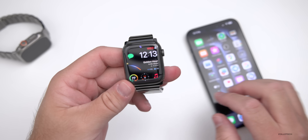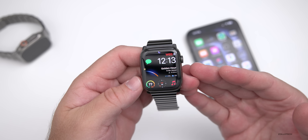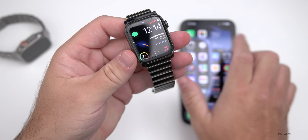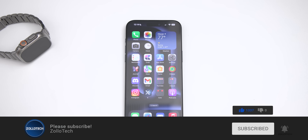That's everything with watchOS 10.1.1 — it's a pretty small update and I just wanted to keep you informed. Let me know if you found anything else in it in the comments below. I'll link the wallpaper in the description as usual. If you haven't subscribed already, please subscribe, and if you enjoyed the video, please give it a like. As always, thanks for watching — this is Aaron, I'll see you next time.